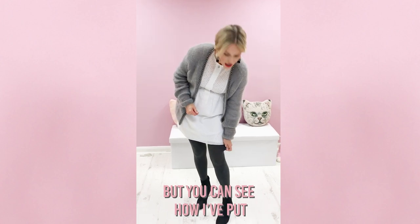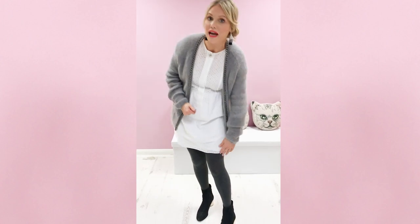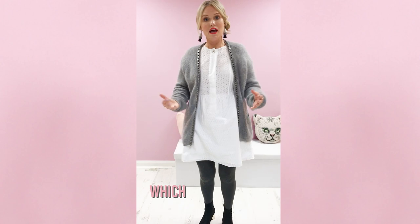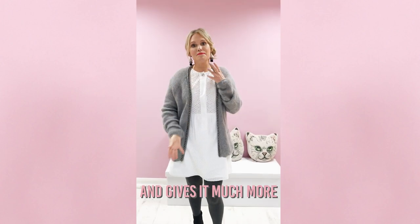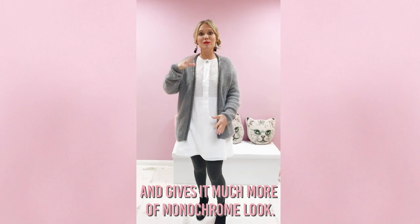Now ordinarily you might think you wouldn't put thick tights with a white dress, but you can see how I've put thick grey tights and then black ankle boots, and it kind of tones in with the grey cardi and gives it much more of a monochrome look.